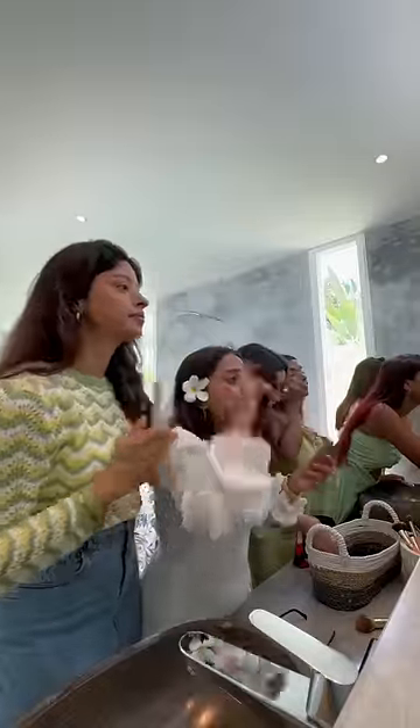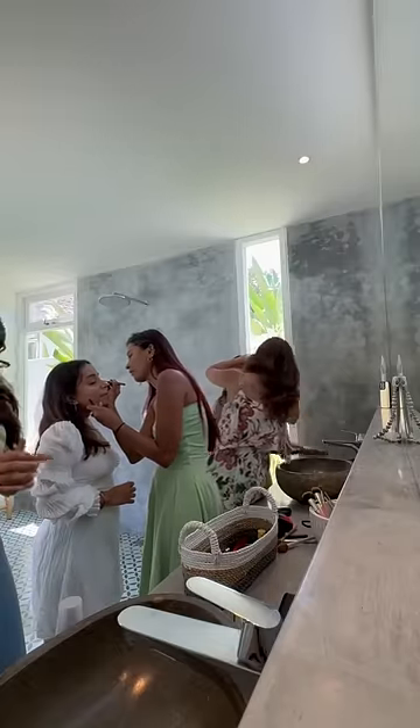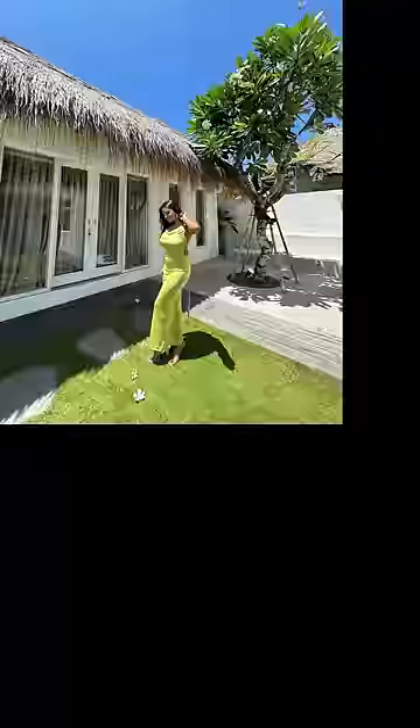Now I'll do the rest of the makeup — eyes, blush, and lipstick. Since I'm filming a reel, I kept it to blush and lipstick. Then Ashi did a winged smokey eyeliner for me, and that's the final look! Thank you for watching, bye bye!